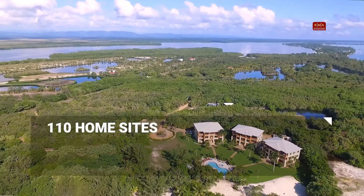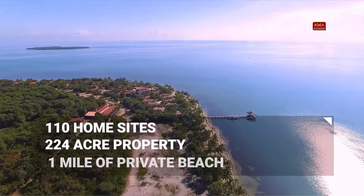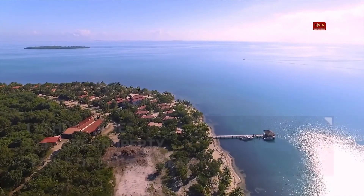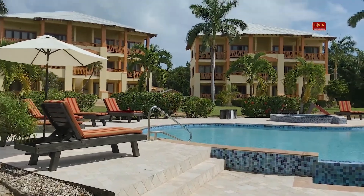Cocoplum consists of about 110 home sites. We have about 224 acres. There's about a mile of private beach, and there's one very high-end five-star spa resort, and there's the Villas at Cocoplum condominium development.